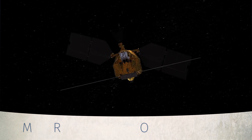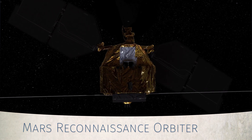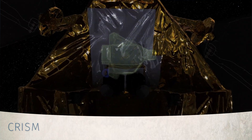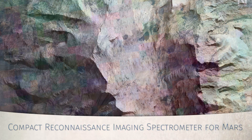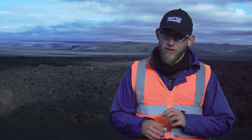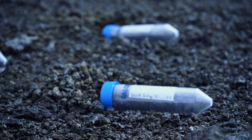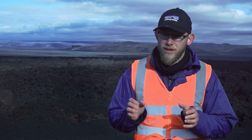The Mars Reconnaissance Orbiter uses instruments to look at the composition of the surface of Mars. We use CRISM — the Compact Reconnaissance Imaging Spectrometer for Mars — which looks in the visible near-infrared (VNIR) wavelength range to determine the composition of rocks on the surface. We are using a handheld visible near-infrared spectrometer that gives you similar information as we get from CRISM, but obviously closer up, allowing you to see different absorptions within the visible and near-infrared spectrum to understand the mineralogy or chemistry of the rock.